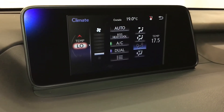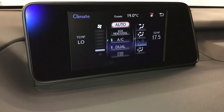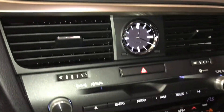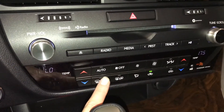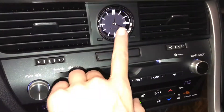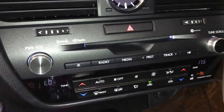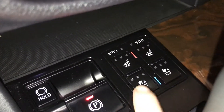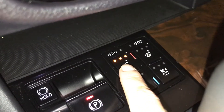You can control your climate from up here or down below. Dual zone AC — you have your eco, heat, and cool options. Front and rear defrost. Side mirror heated. Automatic heated and ventilated front seats with three settings.